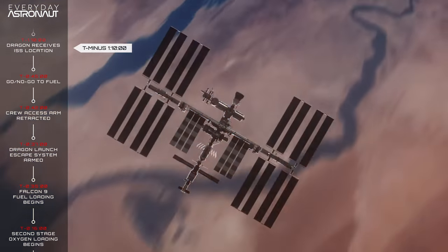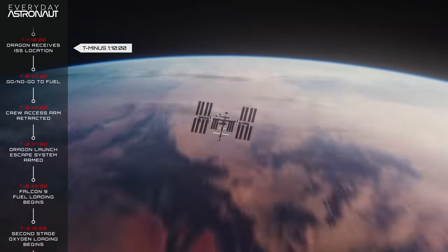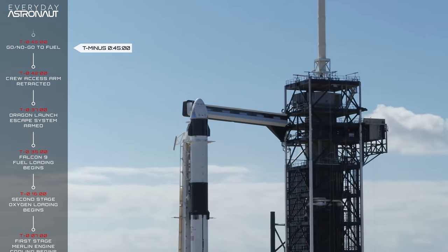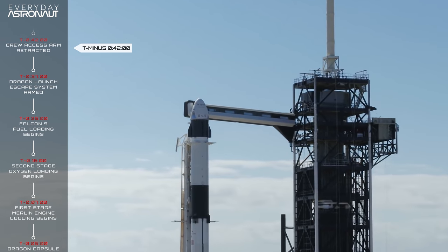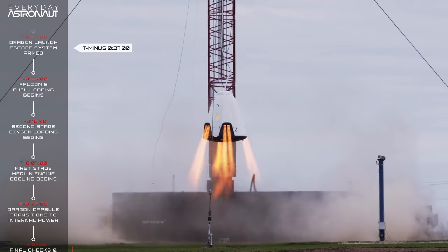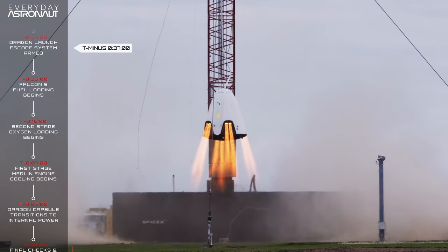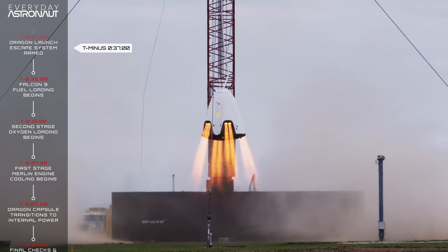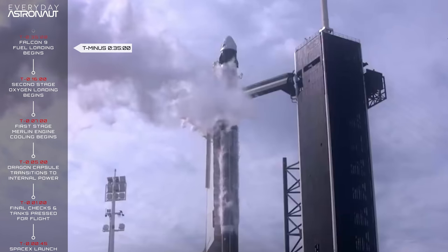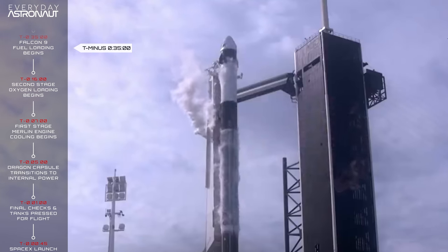At T minus 1 hour 10 minutes, the exact state and location of the International Space Station is uploaded to the Dragon capsule's navigation. At T minus 45 minutes, a go/no-go poll is taken to fuel up the rocket. At T minus 42 minutes, the crew access arm is retracted. At T minus 37 minutes, the Dragon capsule's launch escape system is armed. At T minus 35 minutes, RP-1 rocket fuel and cryogenic liquid oxygen begin loading into the first stage, and RP-1 is loaded into the second stage.